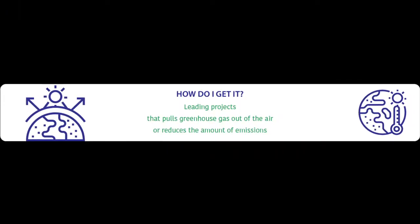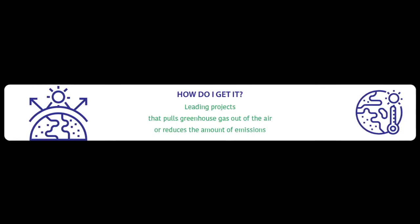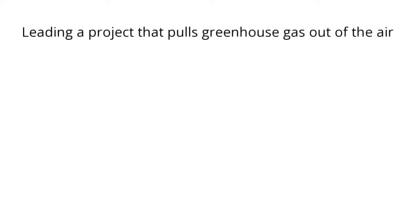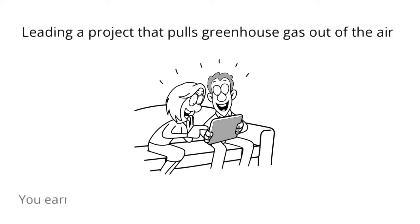How do I get carbon credits? There are several ways to get carbon credits. One way is by leading a project that pulls greenhouse gas out of the air or lowers the number of emissions. You earn one carbon credit by destroying or preventing one ton of greenhouse gas emissions.